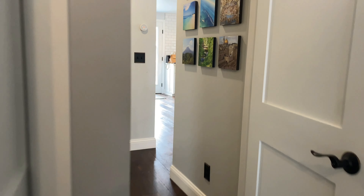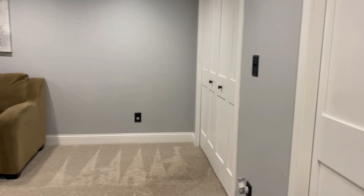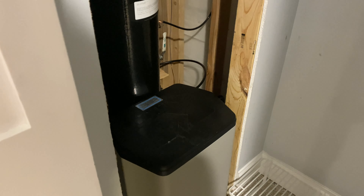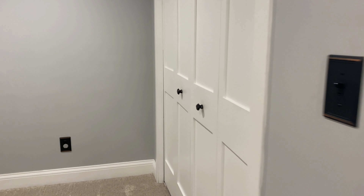Now we'll head to the basement. The lower level is carpeted. Check out this closet first — it has the water softener in it, which you would be required to fill. And then in this closet is where your washer and dryer are located.